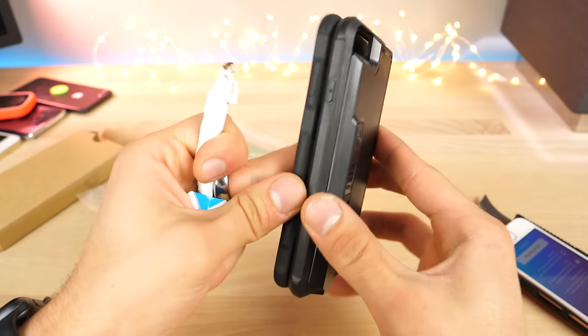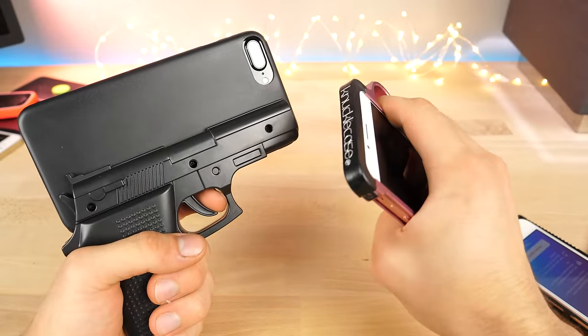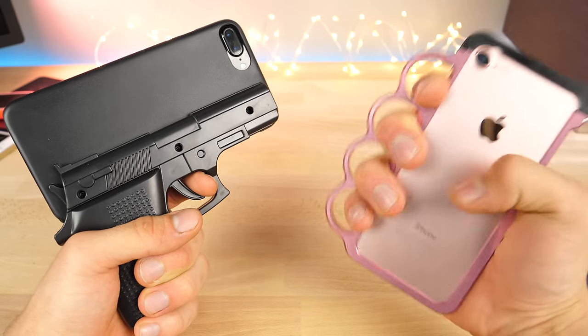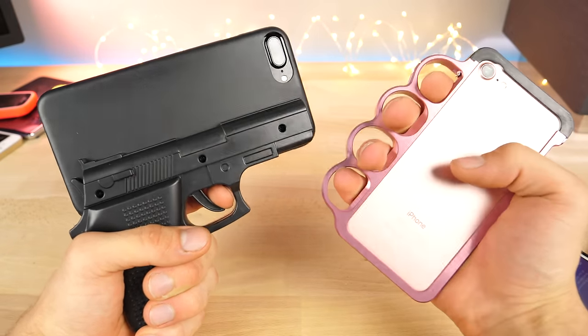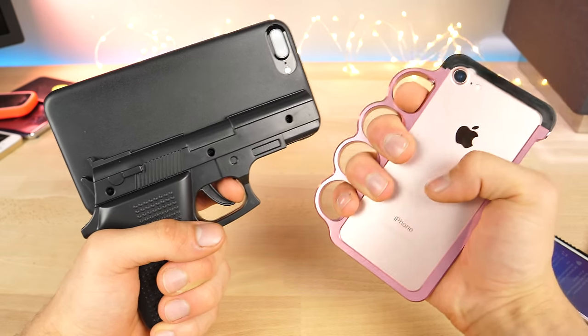Alright guys, thanks so much for watching. I hope you enjoyed this — I thought it'd be a fun video showing you the potential of these cases, some dangerous, some illegal, all kind of fun. But still, don't buy these if you want to stay out of trouble. Hope you enjoyed it — peace.